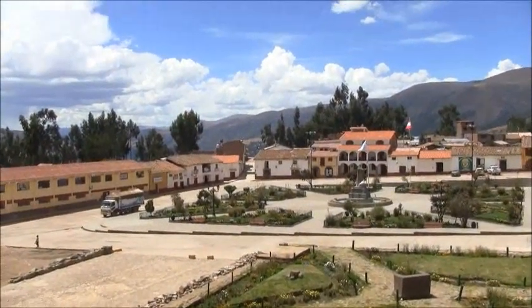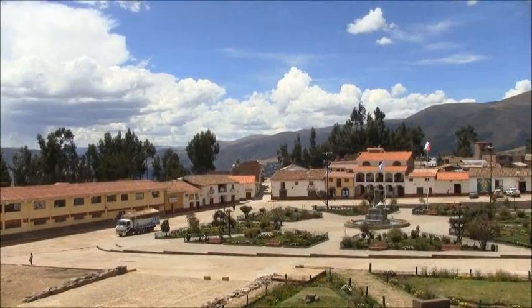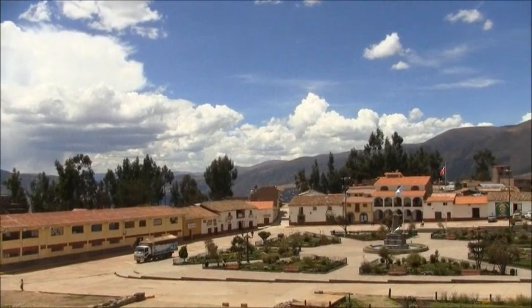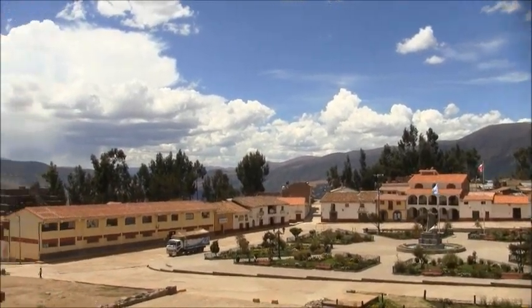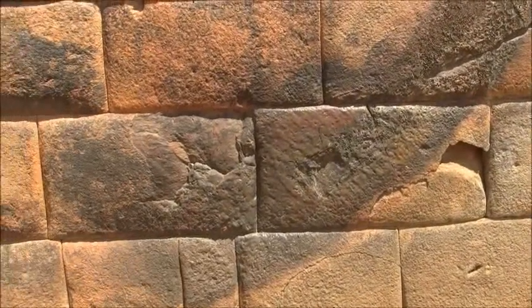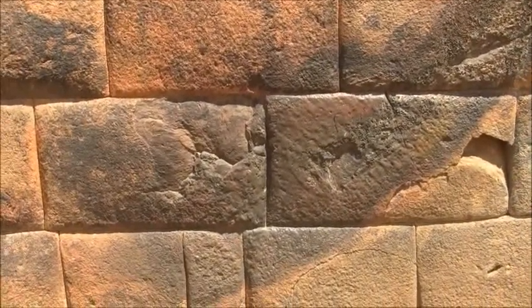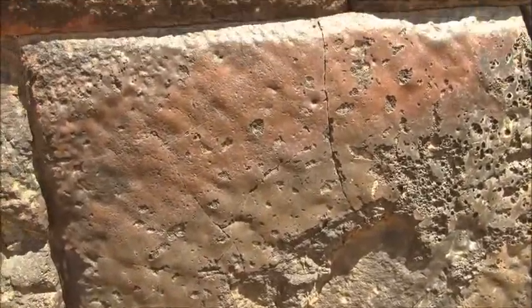So if this theory holds true — that about 12,000 years ago there was a mass eruption from the Sun — and if it happened at dawn here, then east is that direction, and so the ejection from the Sun would have struck certain points along this wall, especially here.